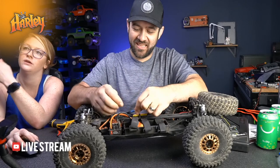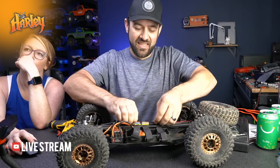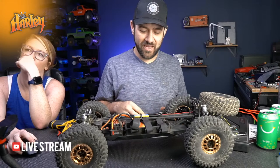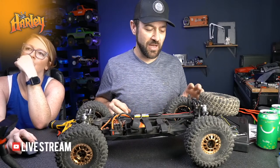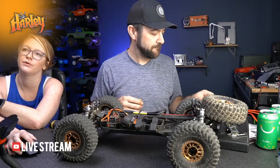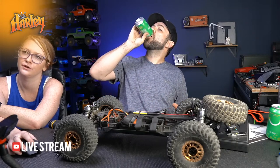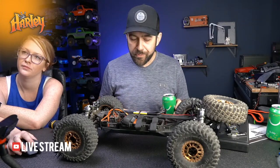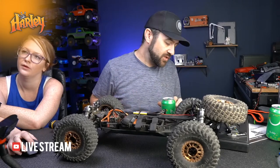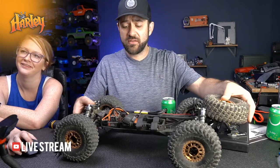Will I ever use the 2021 Ford Bronco body on a build? Probably not, just because there are already so many of them. Is the motor sensored or sensorless? Sensorless - and the Spektrum Firma ESC that it runs I believe is sensorless only.